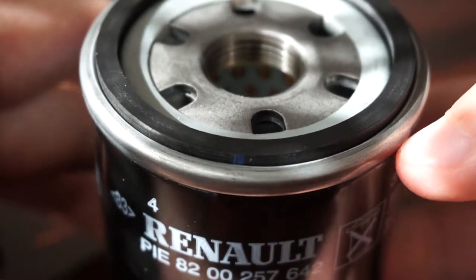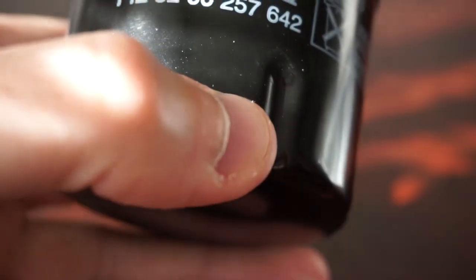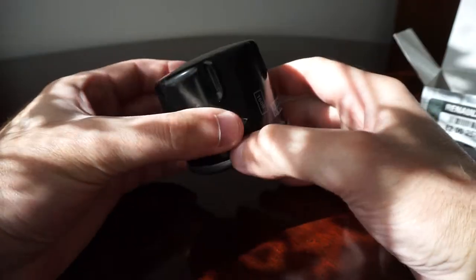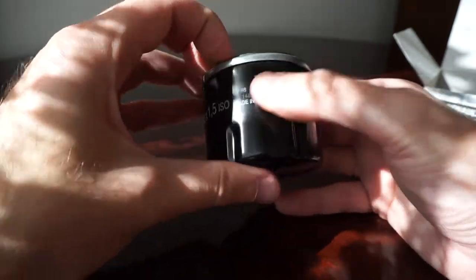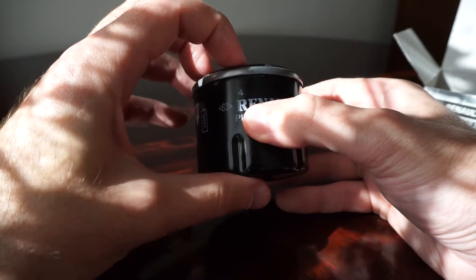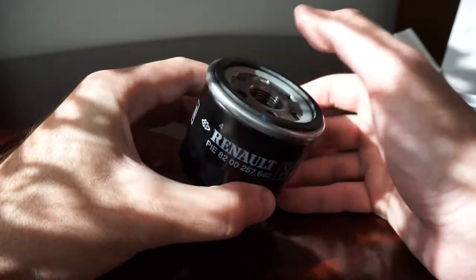So I guess the other one which I reviewed in my last video is actually original. Keep in mind, this filter was purchased from the Renault dealership, but at a price almost double than the previous one.